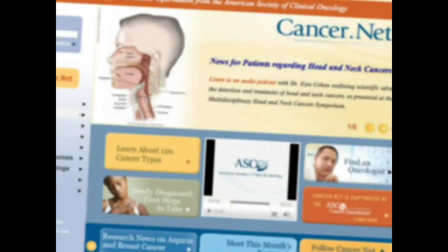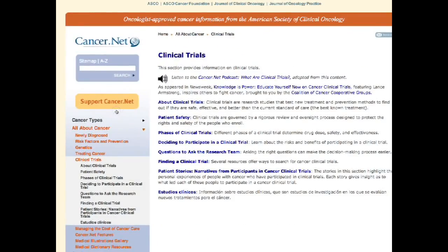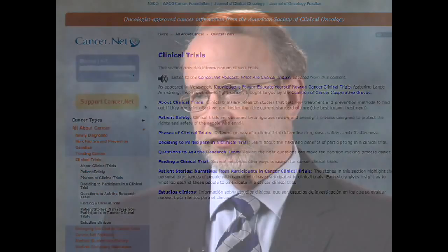ASCO's cancer.net, which is its patient-oriented website, has particular information about clinical trials in general and specifically. It also has links to other websites where you can find out more specific information.